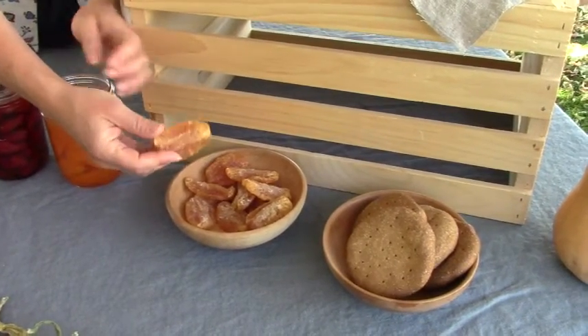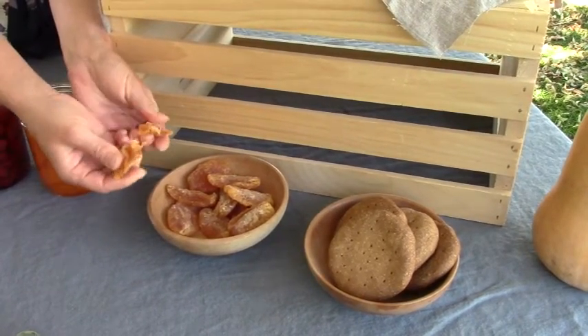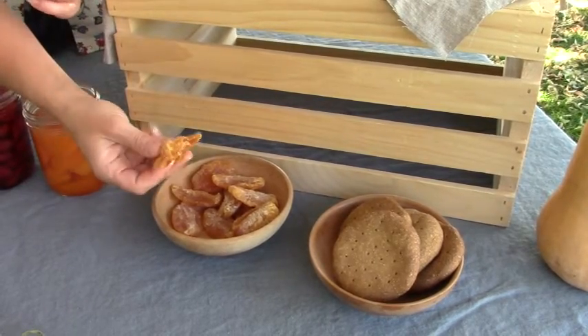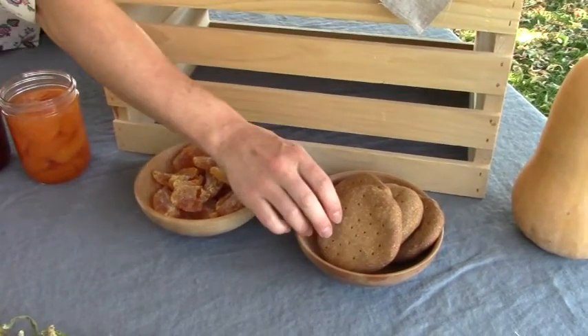Next, the dried peaches. Those took two and a half days in the dehydrator and they turned out more like candied peaches — chewy and gummy, but really really tasty. I'll probably be doing those again.